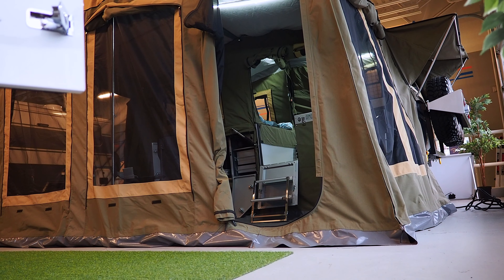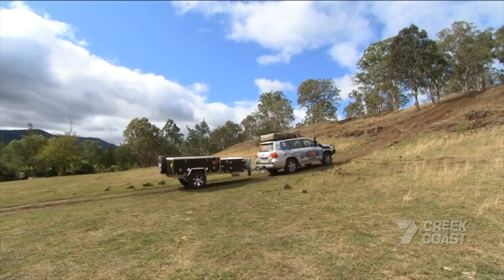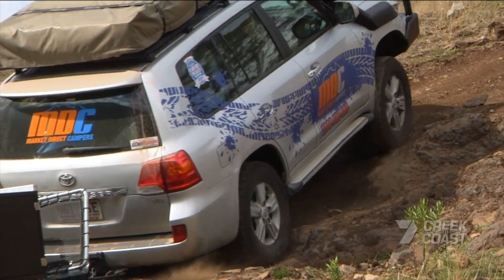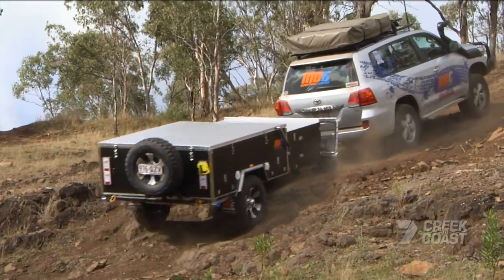But what about the off-road capabilities? We can't say for ourselves, but visiting MDC Camper's YouTube page at least provides some reassurance that it can take whatever we throw at it. So what do you think of this off-road pop-up camper? Leave a comment below and let us know.